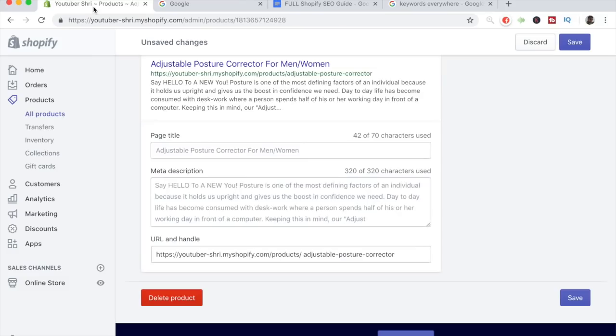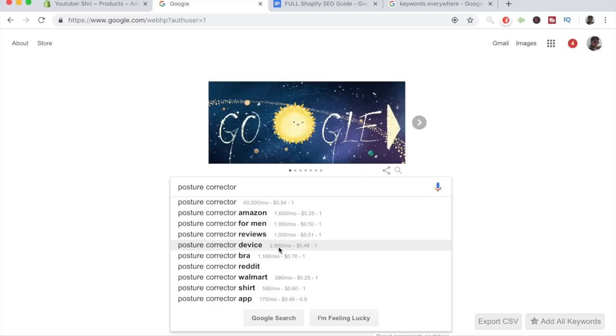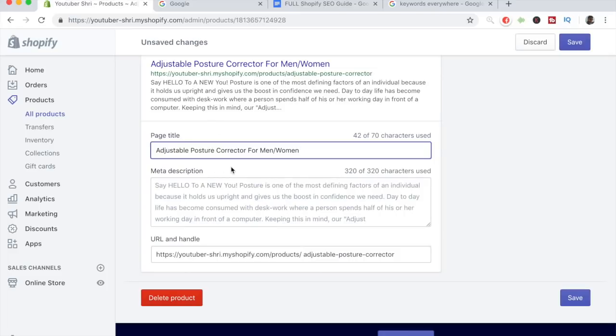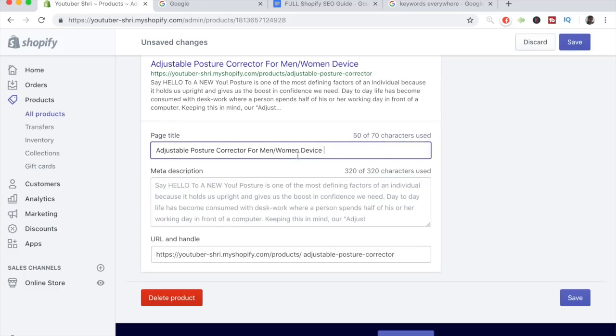We're given 70 characters to appear in the search engine, so we should use them all. Right now we have 'Adjustable Posture Corrector for Men/Women.' Let's go back to Google search and find more keywords. 'Posture corrector device' has 2,900 monthly searches, so we can add 'device' since this is technically a device to change your posture. Since this is somewhat of a brace, let's check that keyword — typing 'BR' shows 'braces' at 440 monthly searches. We'll incorporate 'brace' after 'corrector' as that makes the most sense.